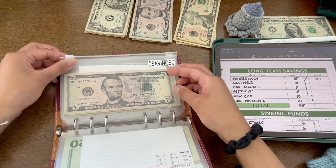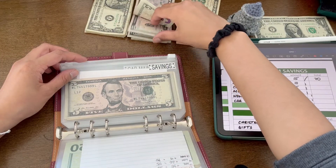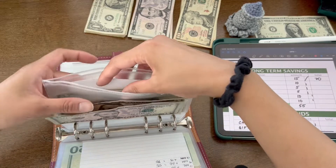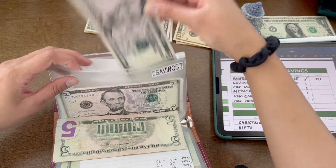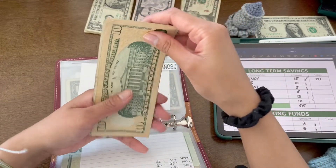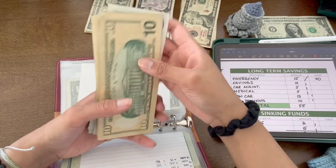Savings is going to be getting $10. Now we have 10, 20, 30, 35, 40, 45 — so savings is now at $45.